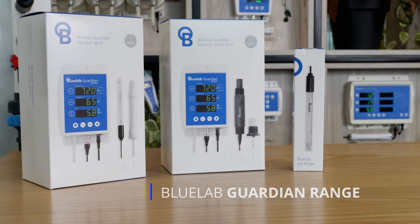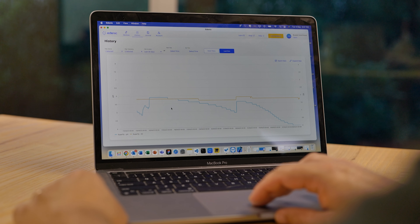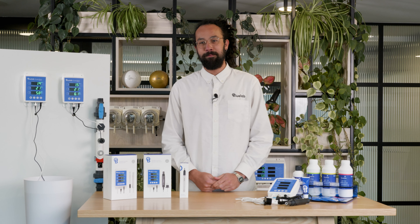The Bluelab Guardian range is your 24-7 nutrient solution Guardian. It's your early warning system, your data logger, and your key to consistent, worry-free growing. Get your Guardian today and experience the difference for yourself. From the whole team at Bluelab, happy growing.